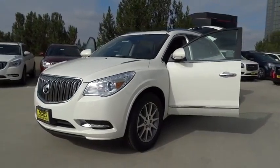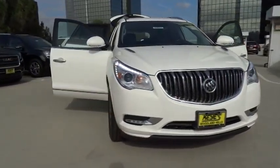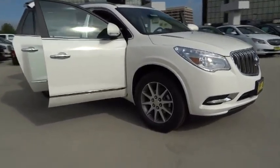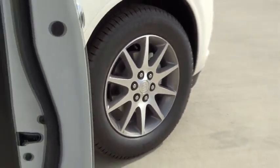2015 Enclave. The Enclave offers three rows of seats, standard, with seating for up to eight passengers. Not only is it roomy and stylish, but Buick really did its homework on this vehicle. They did not cut any corners, and it is priced below $50,000. This vehicle has less than 100 miles.